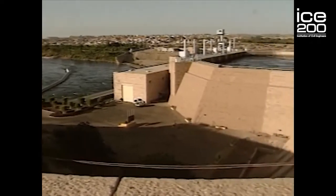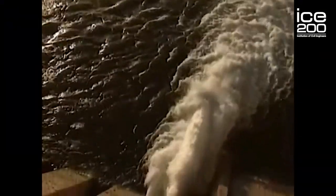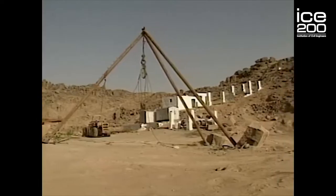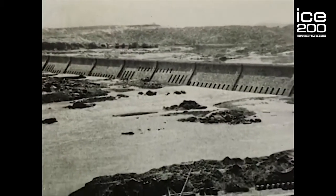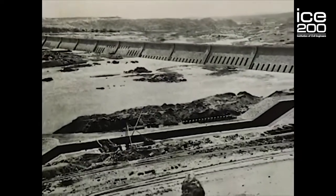Wilcox's design was for the largest masonry dam ever built at that time. It was 22 metres high and 1,950 metres long, with a navigation lock on the right abutment to allow river traffic to get up to the second cataract. It was built from Aswan granite, with a hearting of rubble masonry and a beautiful facing of ashlar. Along the dam wall were 180 two-metre-wide under-sluice gates.